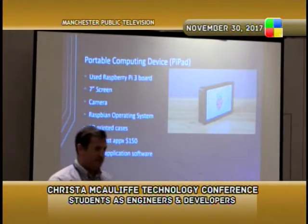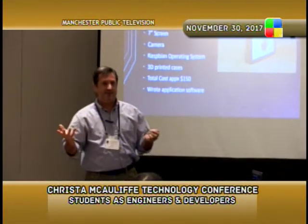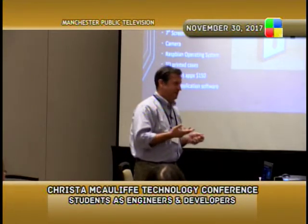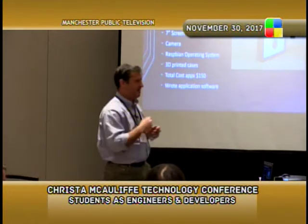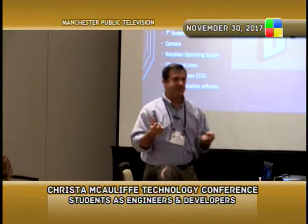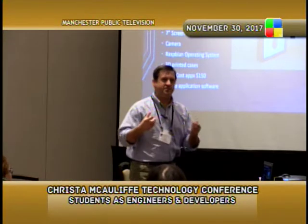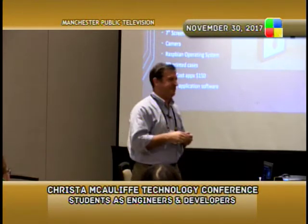Our next project, which we started last year, is what I call a Pi Pad. I thought it would be nice for students to be able to build their own laptop computers. One of the biggest computing companies in the world now is Raspberry Pi — a Welsh company that sells single-board computers. It's essentially a computer the size of a credit card with a microprocessor and a slot for memory. Those cards go for about $35. Total cost with memory, screen, and everything else is right around $110.